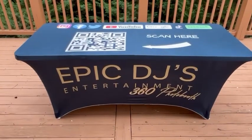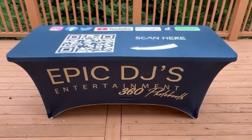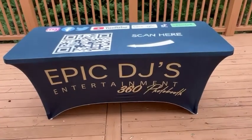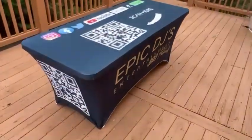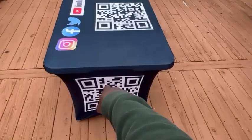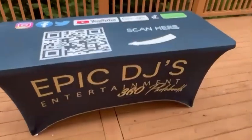Alright everybody, Randy G from Epi DJ's Entertainment and DJ's 360 Photo Booth. I'm just gonna jump on quickly to show you the custom tape and cloth that David from Canary Capital spoke about a week or two ago. I ordered this from Alibaba.com and as you can see, got it customized with our QR code on the side, which leads you to our LinkedIn page.